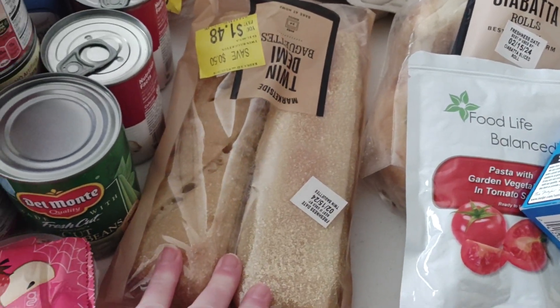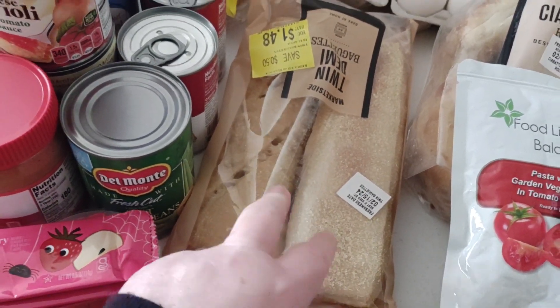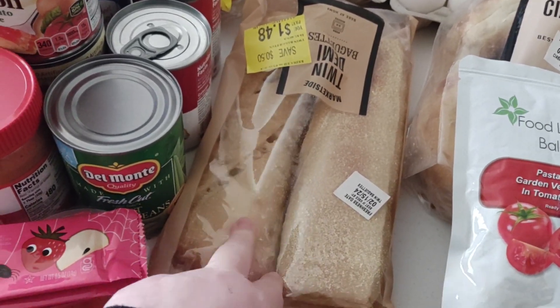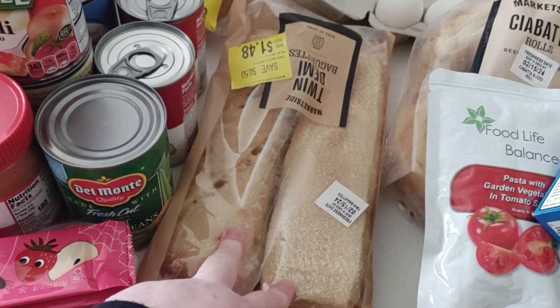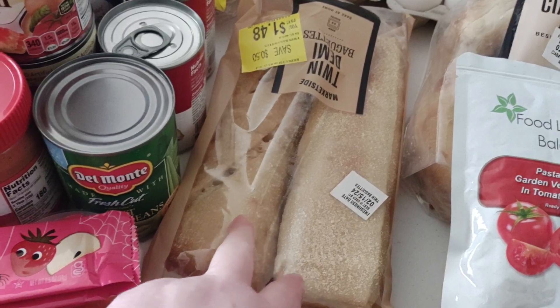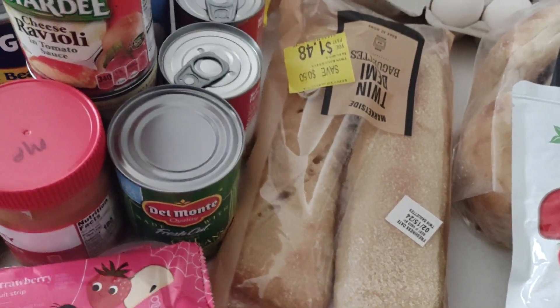I was tickled to get these two baguette breads. They go great with my potato soup — or any kind of soup, chicken soup, potato soup. You know how they break bread off and give it to you at Panera Bread? That's what I do with this, but I rub it down with garlic and butter. I always put garlic in everything, so my bread too.